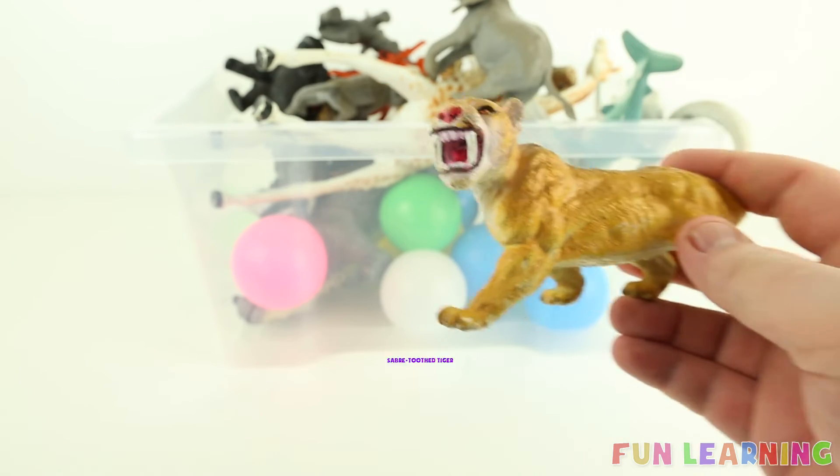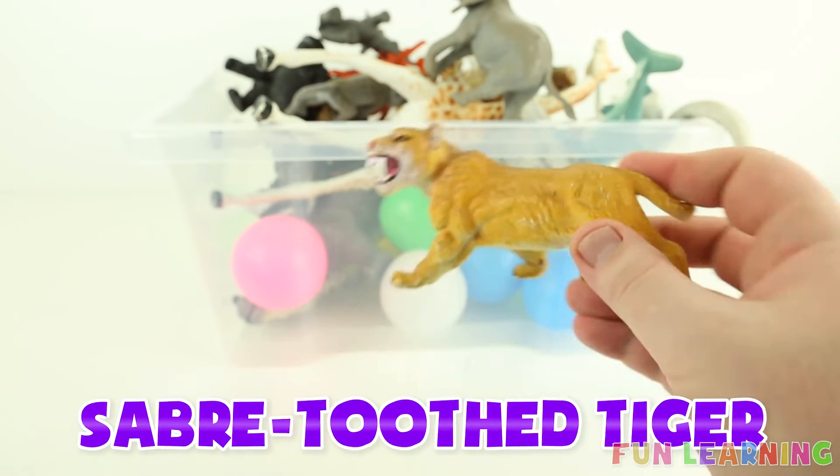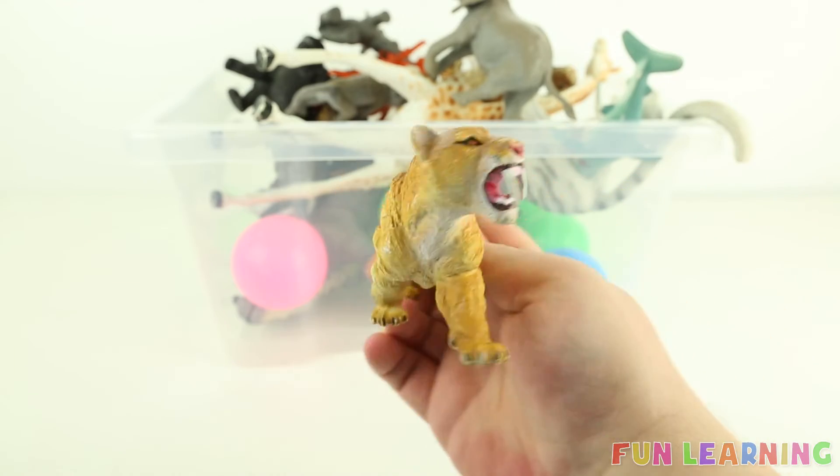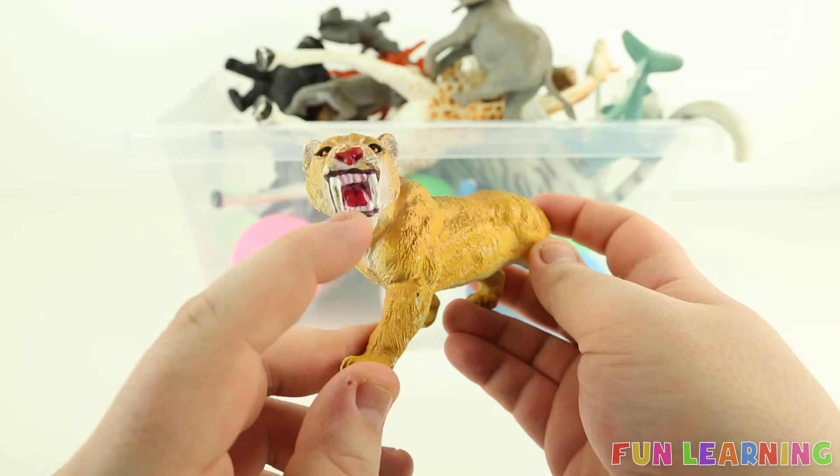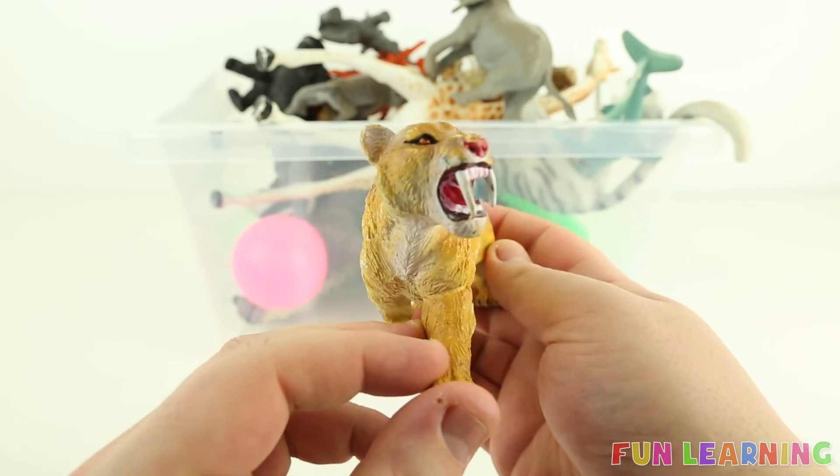S is for saber-toothed tiger. These are extinct, which means they are no longer around. They are yellow with very long sharp teeth — they are like fangs.